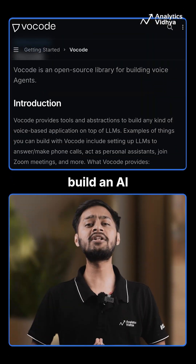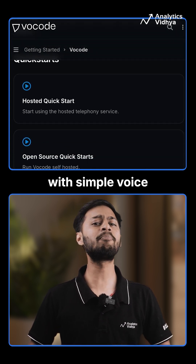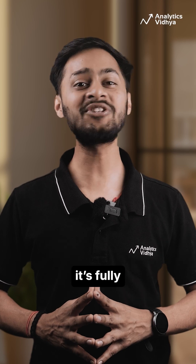Number one: Vocode. Want to build an AI that can handle phone calls, join Zoom meetings, and run tasks with simple voice commands? Vocode makes it insanely easy and yes, it's fully open source.